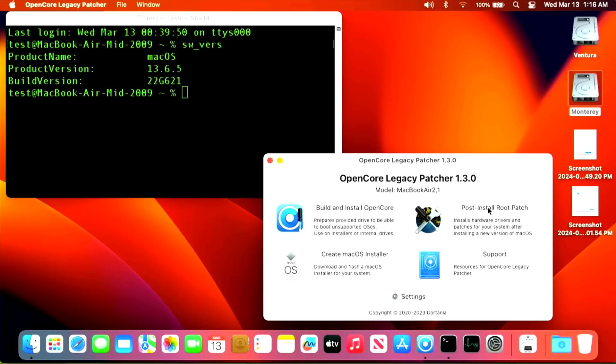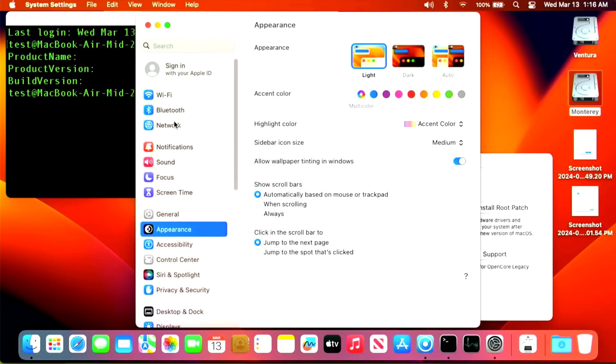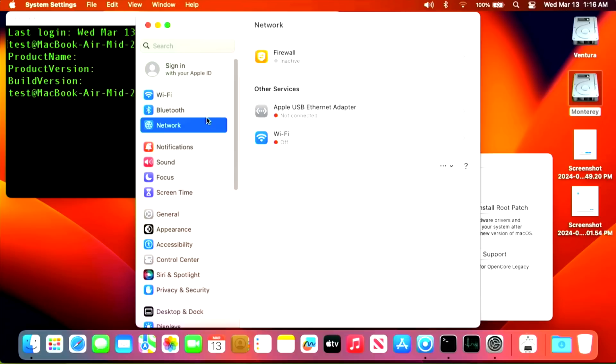On other machines like a Mac Mini, Mac Pro, or iMac, you could connect via Wi-Fi or Ethernet to download the fix. But this MacBook Air only has one USB port and no built-in Ethernet. The USB Ethernet adapter is also not functioning properly — when we go to Network settings, the USB Ethernet adapter does not connect. Wi-Fi is off. We have no way to connect to the internet, so the only option is to download 1.4.2 on another machine and transfer it via USB.